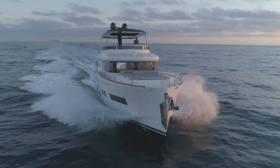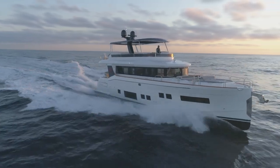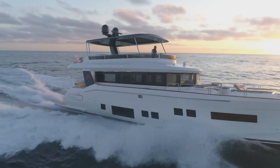Welcome aboard the Serena 64. I'm Jeff Brown. We're anchored in beautiful La Playa Cove in San Diego, and I'm really looking forward to showing you this beautiful boat. The Serena 64 is a stunning model with huge aesthetic appeal. The interior design is by Tommaso Spadolini and the naval architecture by Hermann Freres.